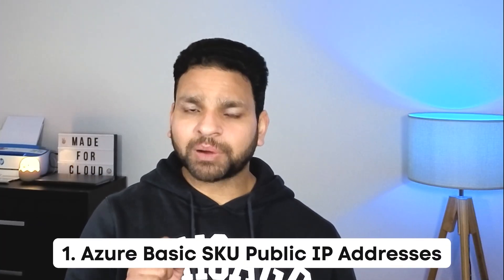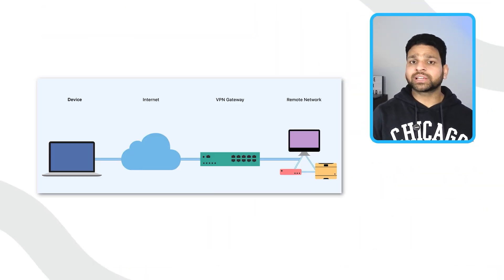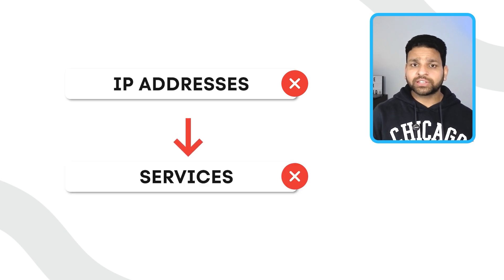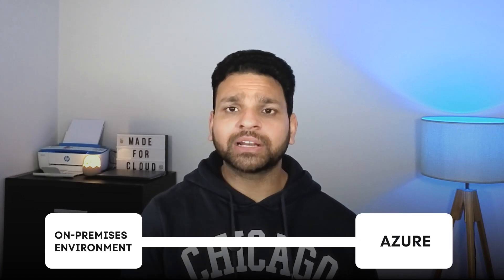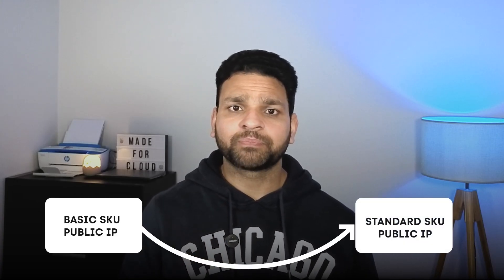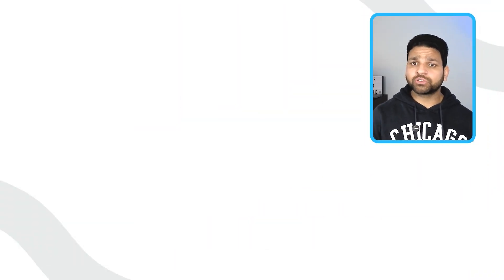The first retirement is the basic public IP address, which will be retired on 30th September of this year. This change is extremely important because many organizations still use basic public IP addresses in their VPN gateways or ExpressRoute gateways. Once these IP addresses are retired, the services that rely on them will stop working. That means the secure communication path between the on-premises environment and Azure will be lost. To prepare for this, you must migrate every basic public IP address to the standard public IP address. If you fail to migrate before the deadline, your connectivity to Azure will be cut off.